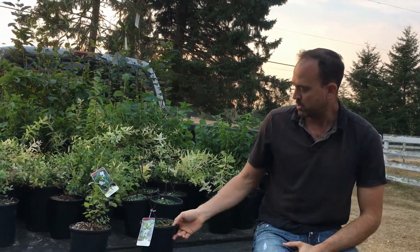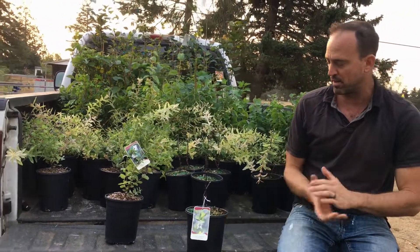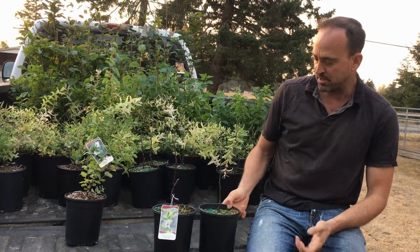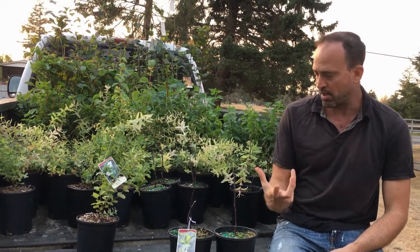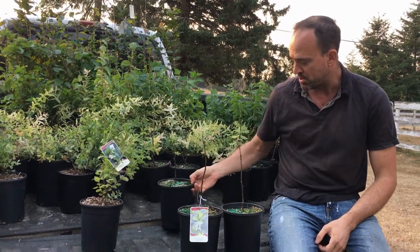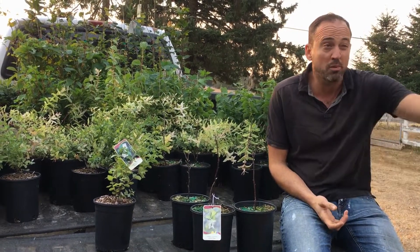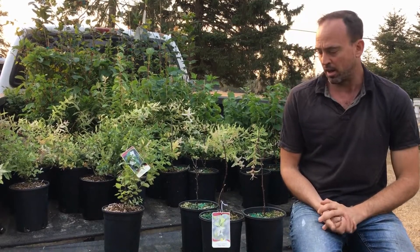The first shrub is Indian Plum — I'll use common names, the Latin names are on the labels. It's a native shrub and it's the first one to come out in the spring. It has some berries and it's great for birds and other species — a nice spring flush. It's really common in local West Coast ecosystems, so we thought it would be a great choice.